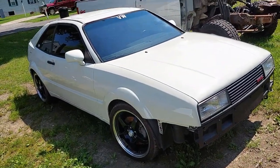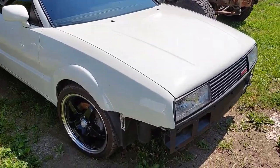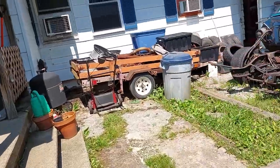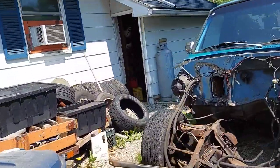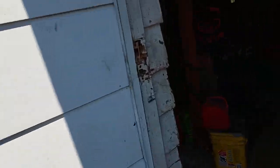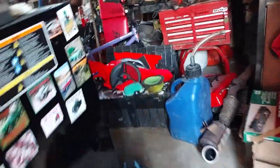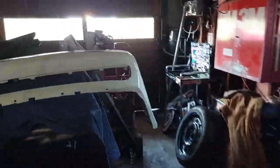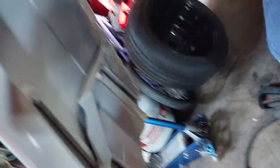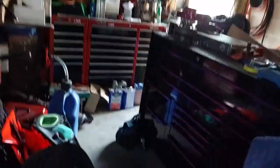I'm gonna give you some updates on that stuff. First, I got a bumper painted — come over here to this messy garage. We got the bumper painted, but we have to make custom brackets to mount it because it doesn't have the original mounting brackets.